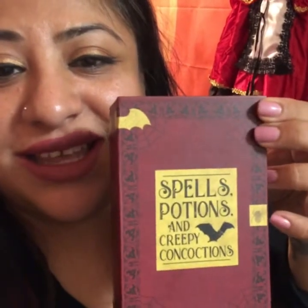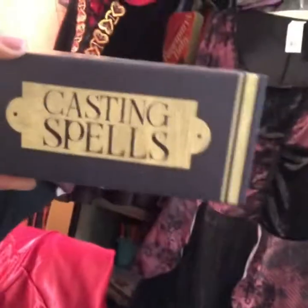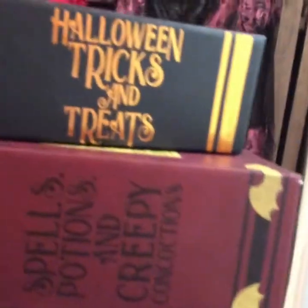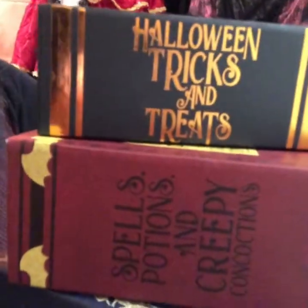I found these little books at the dollar store — look how cute! It's a Halloween trick-or-treat set with 'Spells and Potions' and 'Casting Spells' on the covers. You can stack them up, and I had them holding bowls of candy — they look like stacked potion and spell books. They actually open up so you can put little candy inside. They were a dollar each. You cannot go wrong with a dollar.